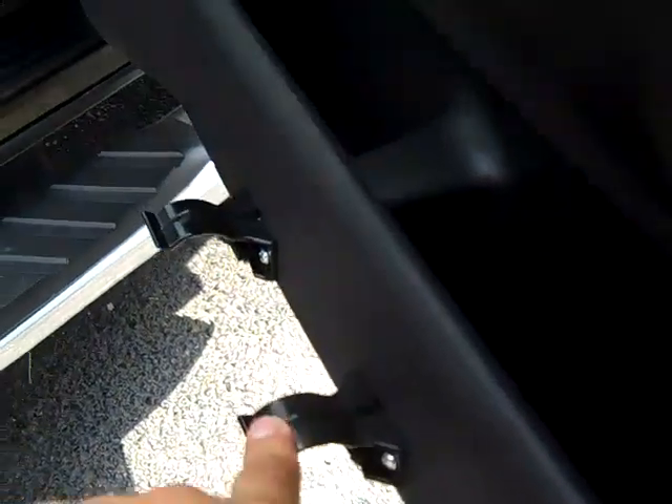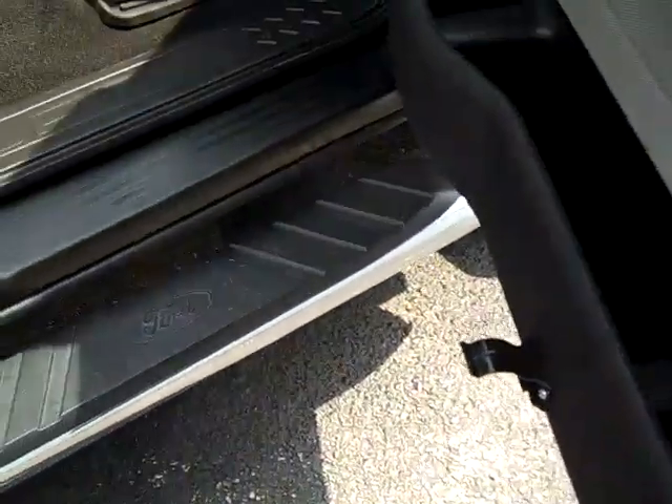On the other side there is a flashlight holder, similar to this, so I'm guessing that's what this was before it broke.